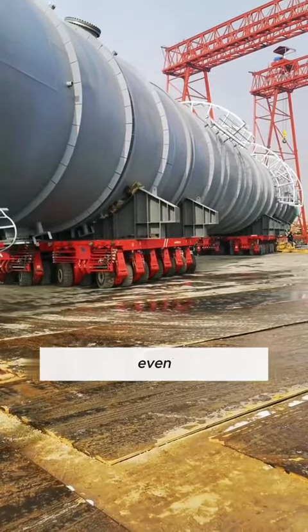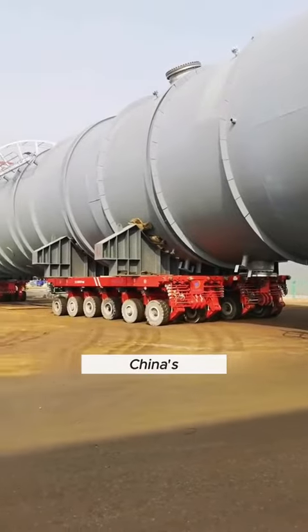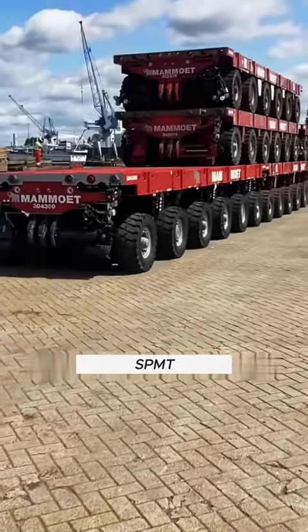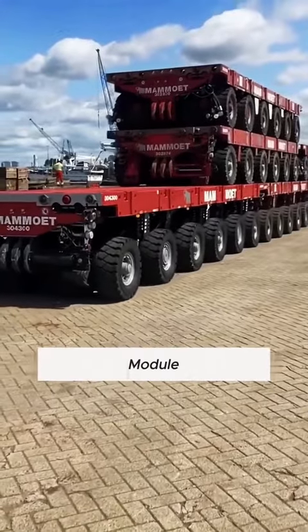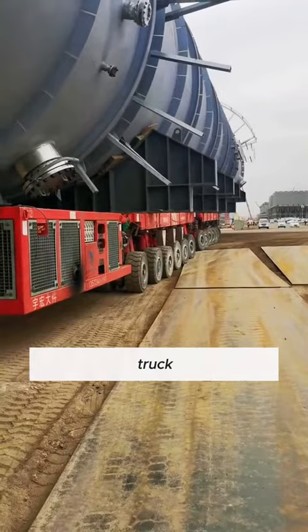Ever heard of a truck that could give even aircraft carriers and rockets a run for their money? Well, China's got one, and it's an absolute monster. Introducing the SPMT, Self-Propelled Module Transport Vehicle, the most incredible giant transport truck on the planet.